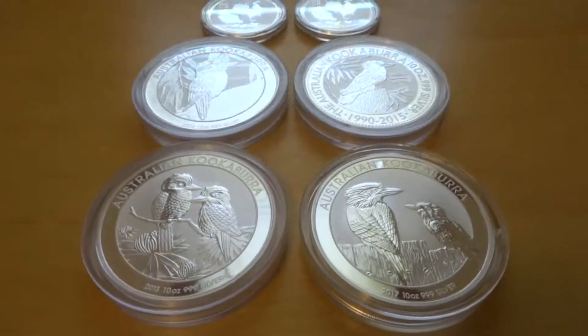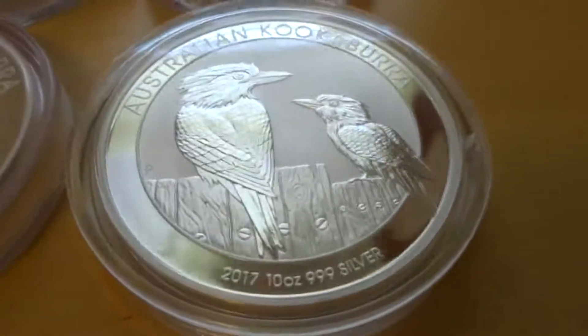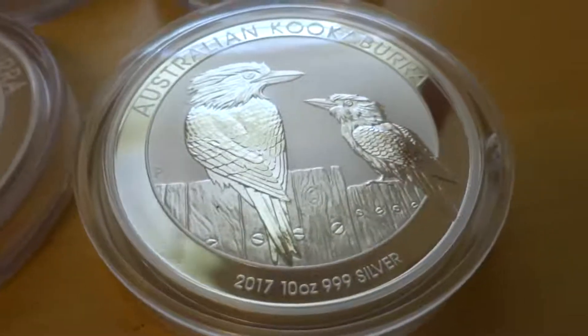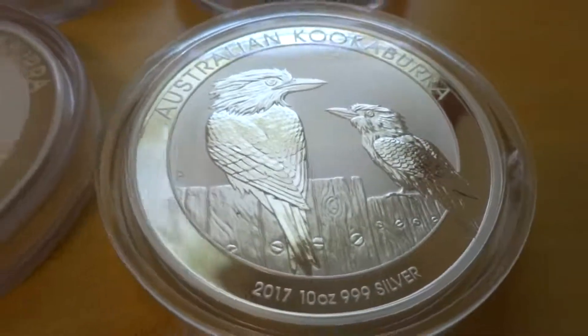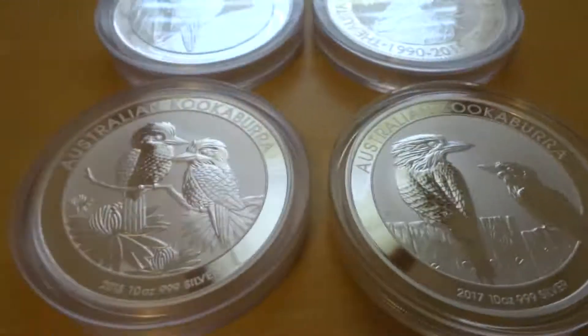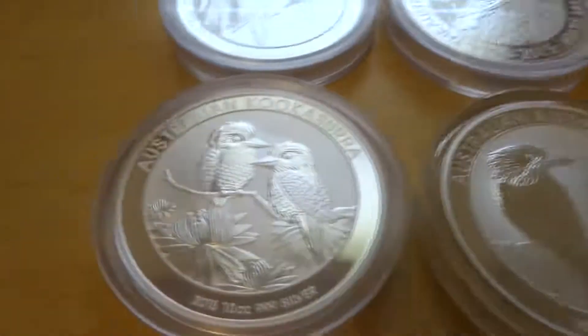What's up YouTube, this is Leverage. Today I want to share with you my newest pickup for the stack: a 2017 10-ounce Kookaburra. Nice design on that one. I've got the 2013, 2014, and 2015, and I don't have the 2016 yet.